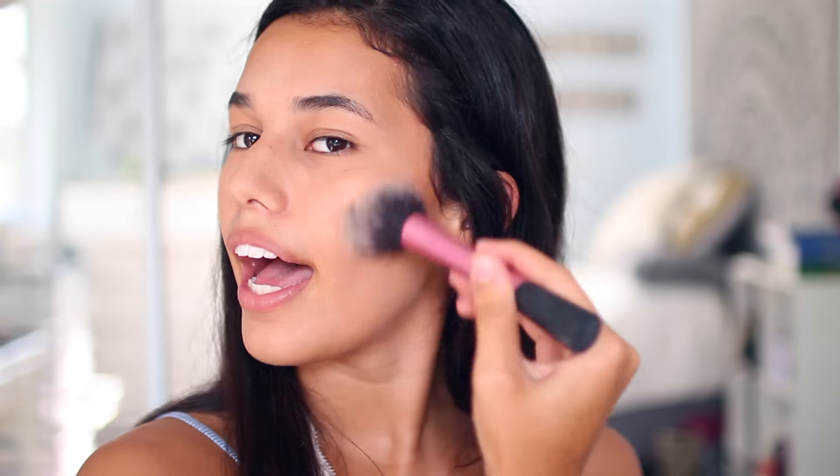I'm gonna take this fluffy brush — most of these are Real Techniques brushes, by the way — and I'm going to blend this. I don't wear blush every day, but I would say like three out of the five days of the week I do. So when I do wear blush,